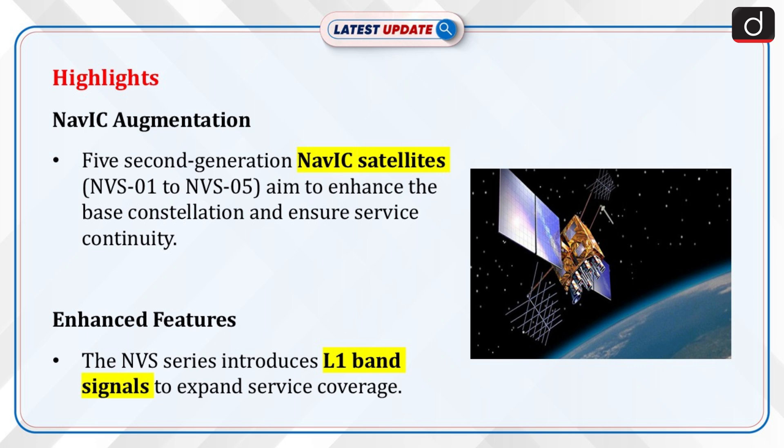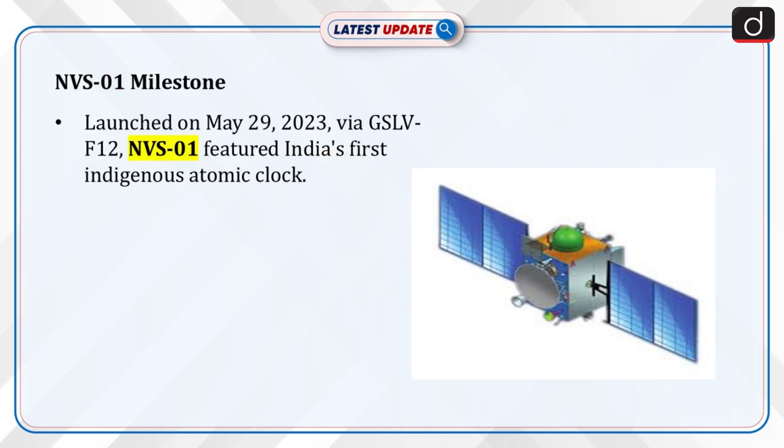The NVS series of satellites incorporate L1 band signals to widen the services. NVS-01, the first of the second-generation satellites, was launched on board GSLV F12 on 29th May 2023. For the first time, an indigenous atomic clock was flown in NVS-01.